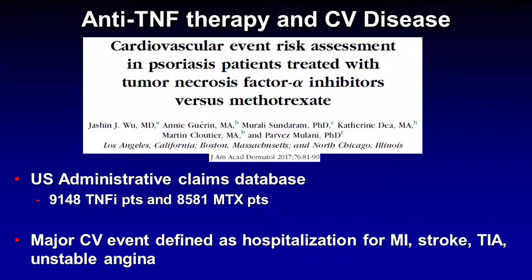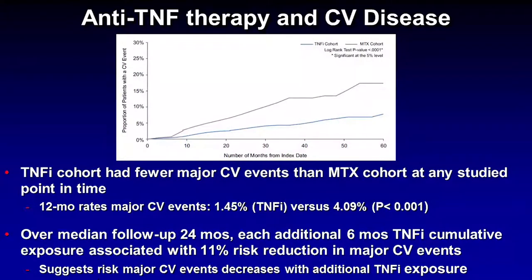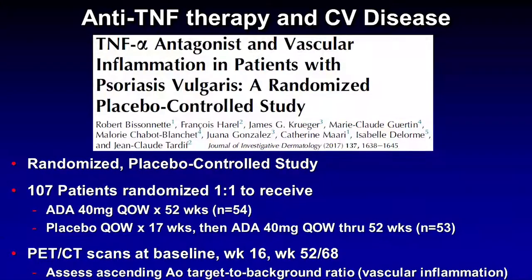Dr. Wu did a similar study published a year earlier comparing patients on TNF inhibitors to patients on methotrexate, using the same database and the same definition for major cardiovascular events. Again, the TNF inhibitor cohort had fewer major cardiovascular events than the methotrexate cohort. Over a median follow-up of 24 months, every additional six months of TNF inhibitor exposure was associated with an additional 11% risk reduction in major cardiovascular events. These studies are far from perfect — limitations include relatively short follow-up and uncertainty about psoriasis severity in each group.